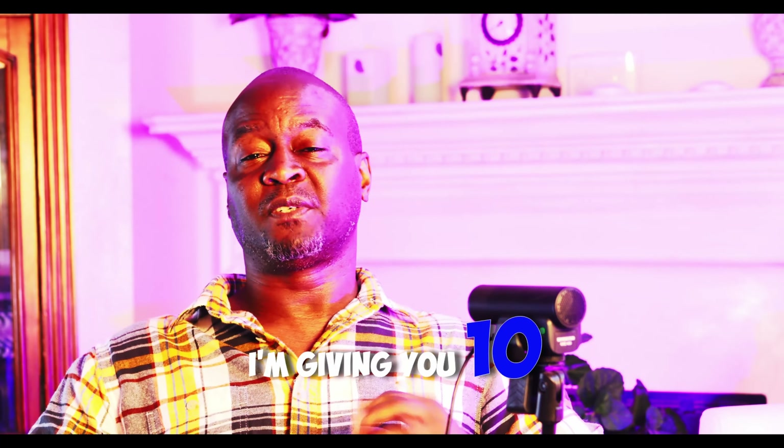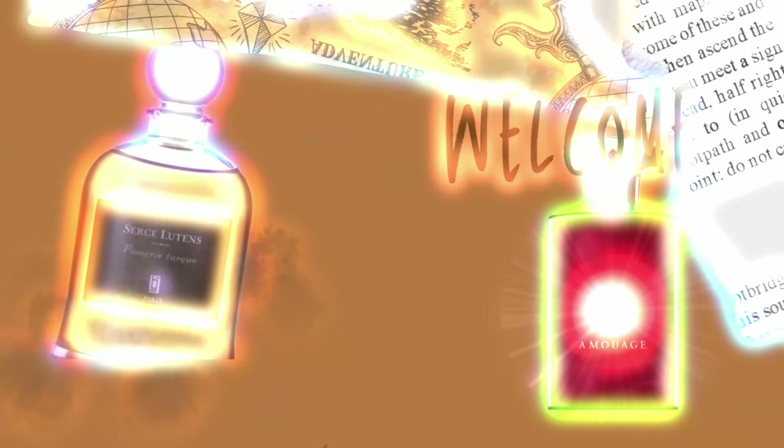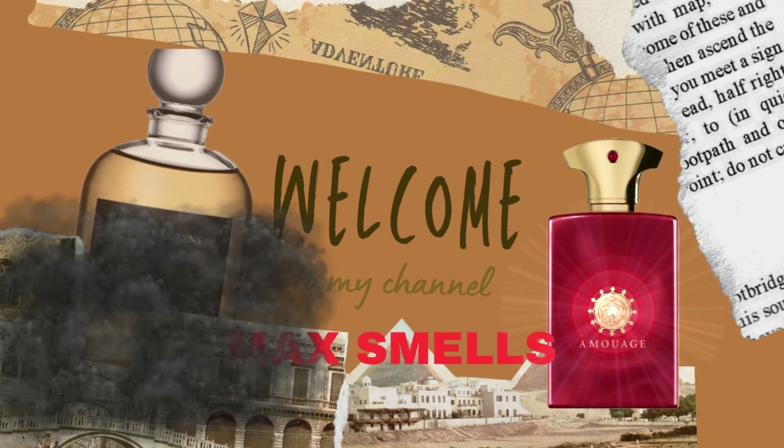Have you ever wanted to go to a high-end event or a party and wanted your fragrance to match what you're wearing? When you're at this event and someone says 'excuse me, that's a nice cologne, did it cost a lot?' — should you really tell them the price? Your heart says yes but your pocket says no. So in this video I'm going to give you 10 fragrances under $50.